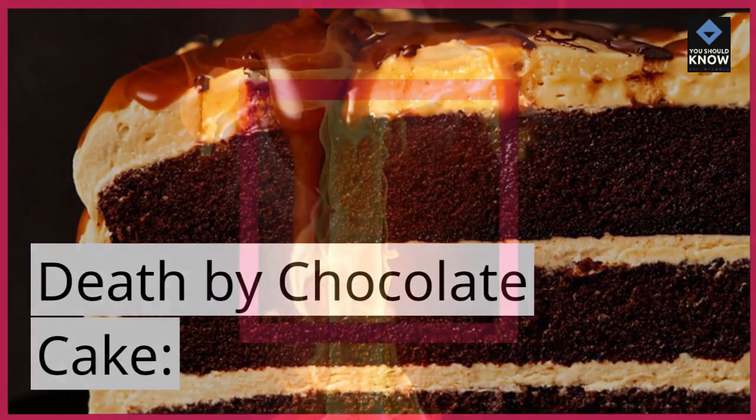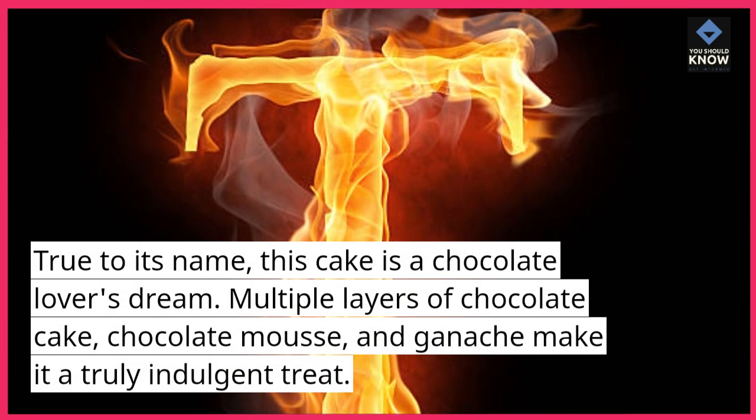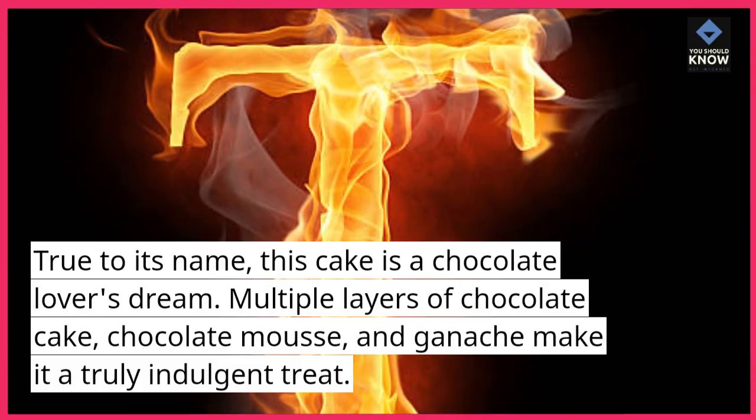Death by Chocolate Cake. True to its name, this cake is a chocolate lover's dream. Multiple layers of chocolate cake, chocolate mousse, and ganache make it a truly indulgent treat.